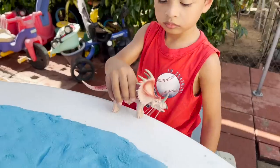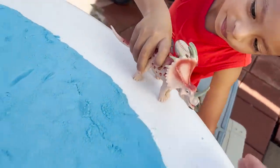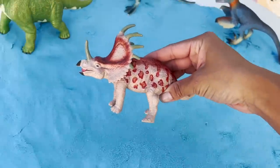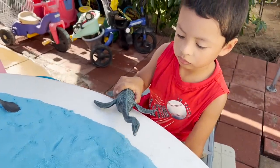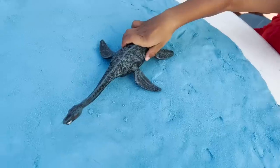We have another — herbivore or carnivore? Herbivore. A herbivore Styracosaurus. Is that a Plesiosaur? Is this a herbivore or a carnivore? Carnivore. The Plesiosaurus is a carnivore.